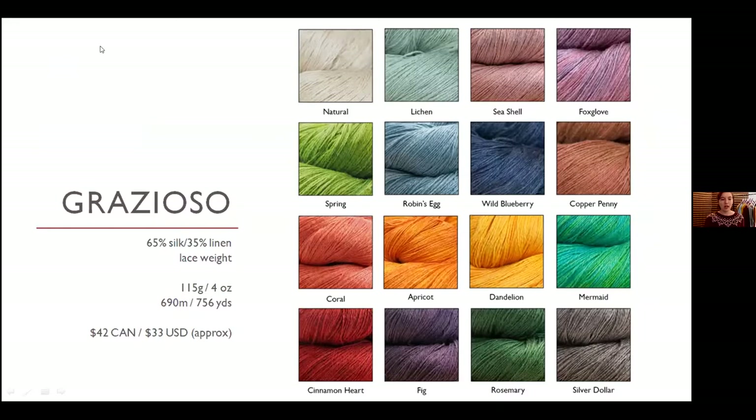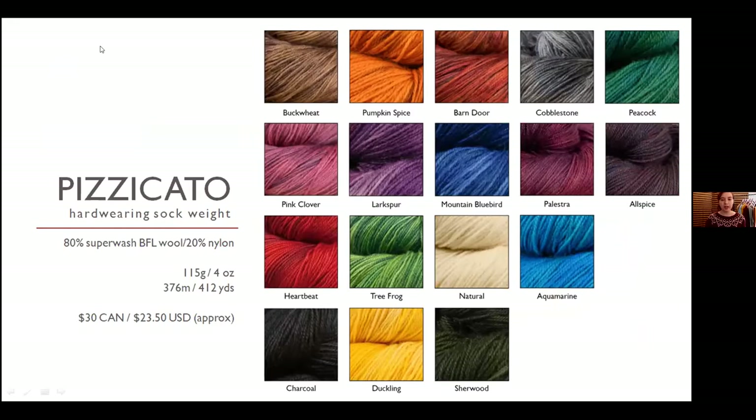Pizzicato is our sock yarn — a Blue Face Leicester and nylon blend. The nylon adds extra strength and the Blue Face Leicester has a really great luster that takes dye beautifully. This is one of the yarns where we do put a bit more variation — some of them have more highlights, darks, and different colors within the same skein than our lace weights.